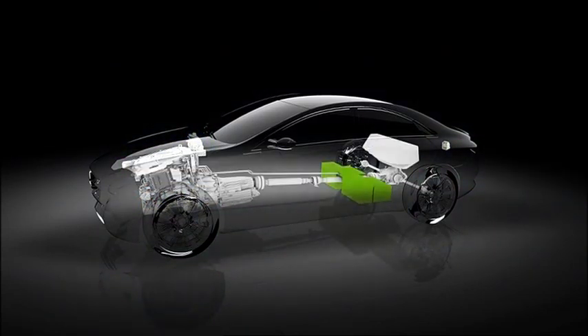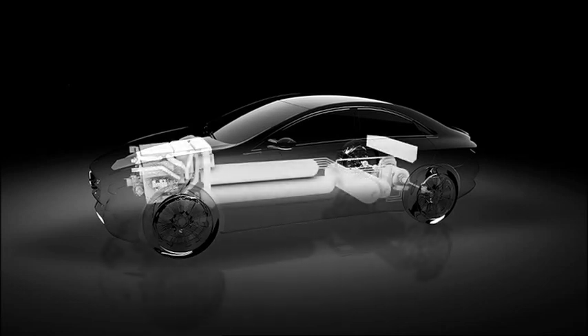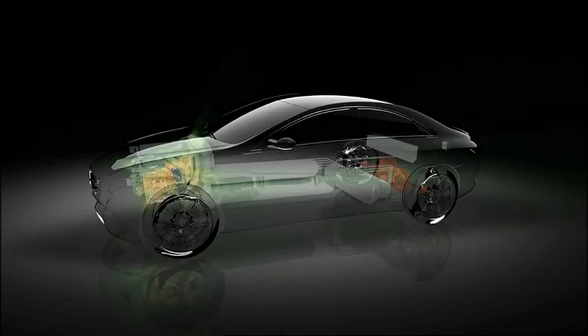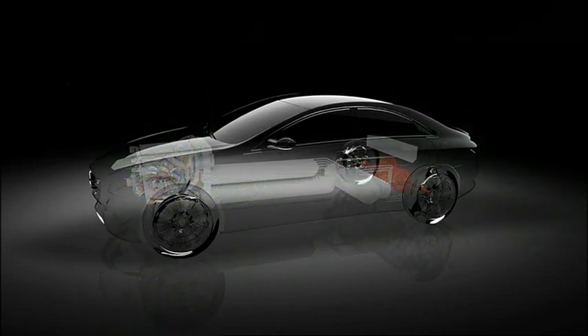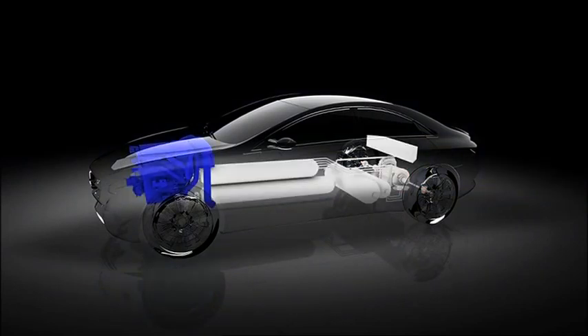Die unter den Rücksitzen verbaute Lithium-Ionen-Batterie lässt sich über einen herkömmlichen Stromanschluss — a regular electric plug — aufladen und sorgt für eine zero-emission elektrische Reichweite von 30 km. Der Brennstoffzellenantrieb verfügt ebenfalls über einen leistungs- und drehmomentstarken Elektromotor, der den notwendigen Strom aus der chemischen Reaktion von Wasserstoff und Sauerstoff in der Brennstoffzelle bezieht. Die einzige Emission ist lediglich Wasser.